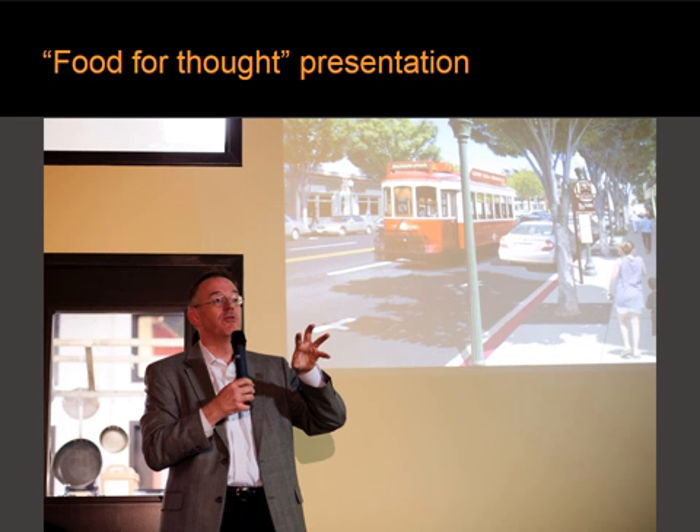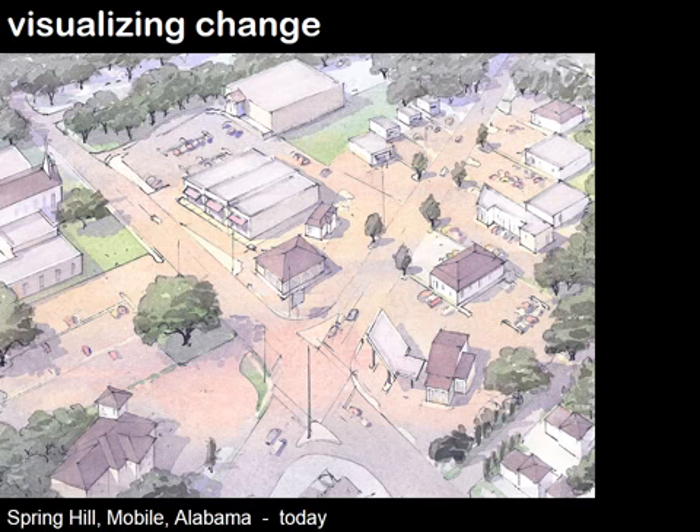A few things that he covered. First of all, he talked about how the Charette Team works. He talked about visualizing change through drawings — this is the basic operating procedure of the team. As ideas came up, they would draw them to help the community visualize the real change that would be taking place according to the planning effort.